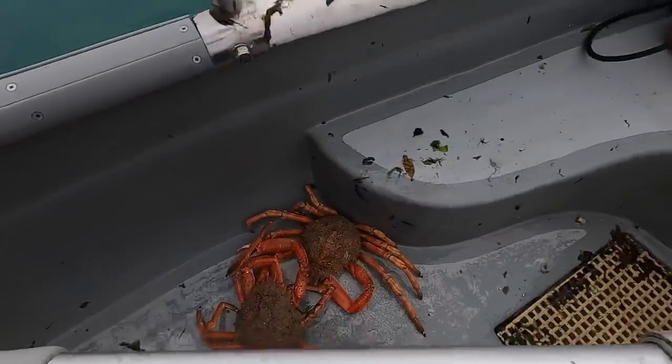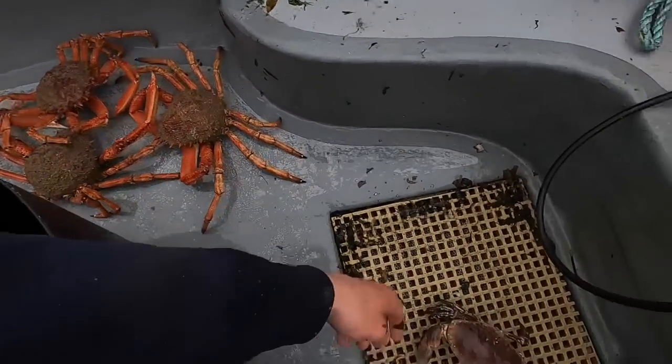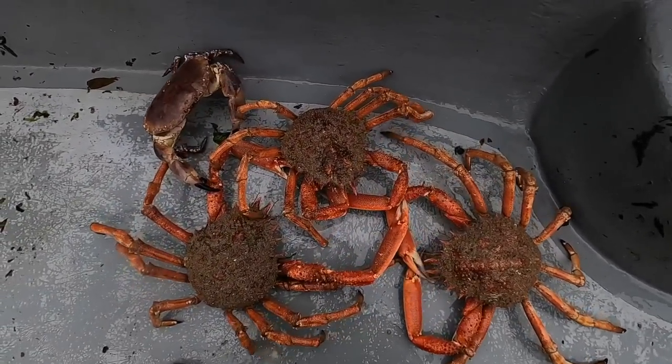So here we go guys, today's catch. We've got three lovely spider crabs and a nice sized brown crab. That's not bad going at all.